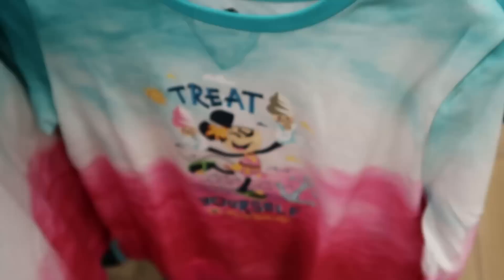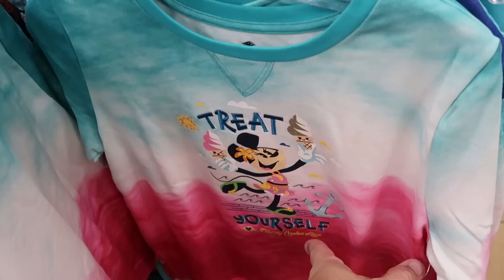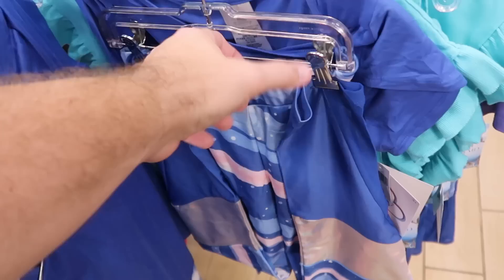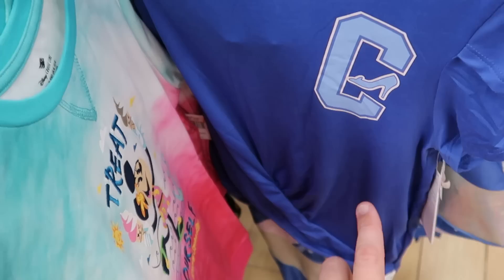Holy moly, are they getting new shirts! This one is a pullover sweatshirt with Minnie Mouse — she has a bunch of ice cream, it says 'Treat Yourself,' embroidered. This is actually a Disney Cruise Line one — $15 from $40. Over here you get the matching Cinderella leggings with the top — it says C for Cinderella and you get the little slipper with the leggings — $20 from $50. Some really good savings.